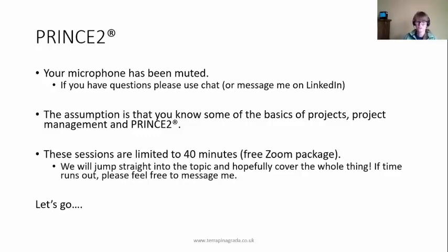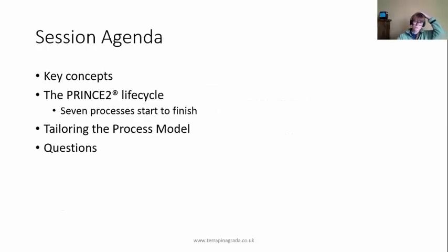There are not that many of us, so we could use our microphones as well. My assumptions are that you know something about projects, project management, and a bit about PRINCE2. We only have 40 minutes, so we've got to get going. We're going to talk about key concepts around processes, then spend the whole time on the PRINCE2 lifecycle — all seven processes in action from start to finish — and then look at tailoring and finish up with questions.